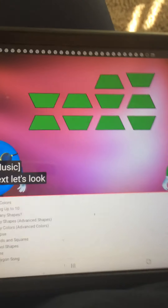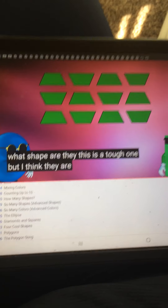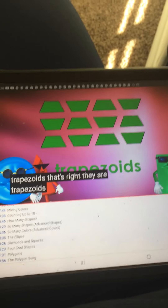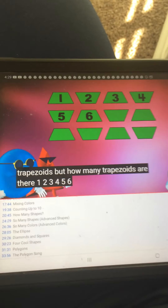Next, let's look at the green shapes. What shape are they? This is a tough one, but I think they are those tricky trapezoids. That's right, they are trapezoids. But how many trapezoids are there? 1, 2, 3, 4, 5, 6.